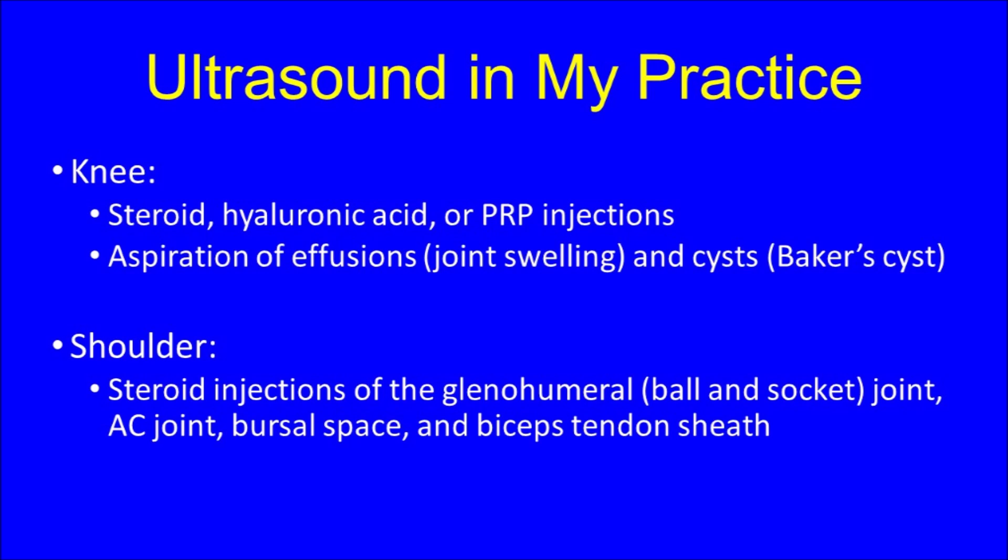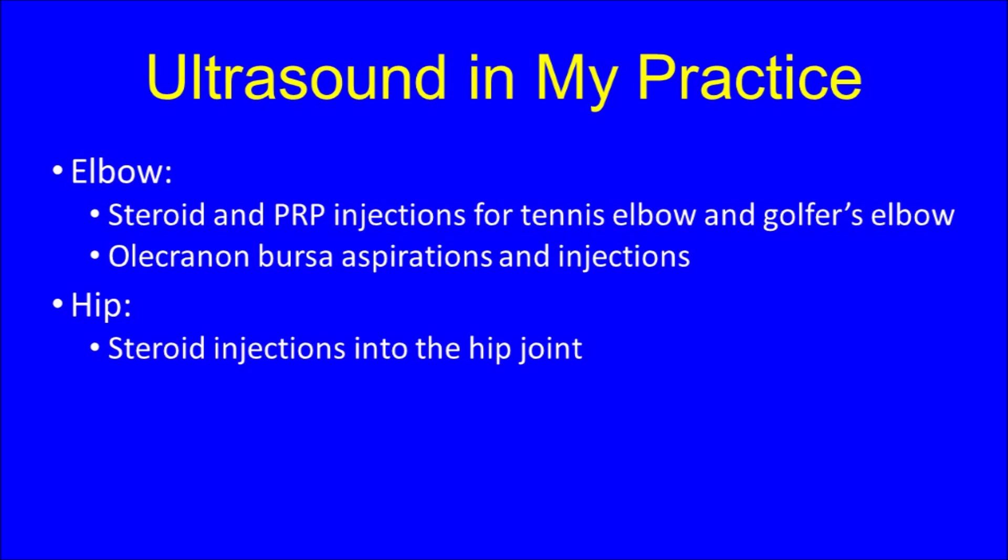In my practice, the ultrasound machine is also helpful for performing steroid or PRP injections for either tennis or golfer's elbow directly into the area of tendon degeneration, and for performing aspirations and injections of swollen olecranon bursa on the back of the elbow. Finally, ultrasound is useful for performing injections into the hip joint. Without the ultrasound, this must be done in a radiology facility with a CAT scan or at a surgery center using a fluoroscopy machine. The ultrasound allows this hip injection to be performed in the office setting without making an additional appointment or requiring radiation exposure.